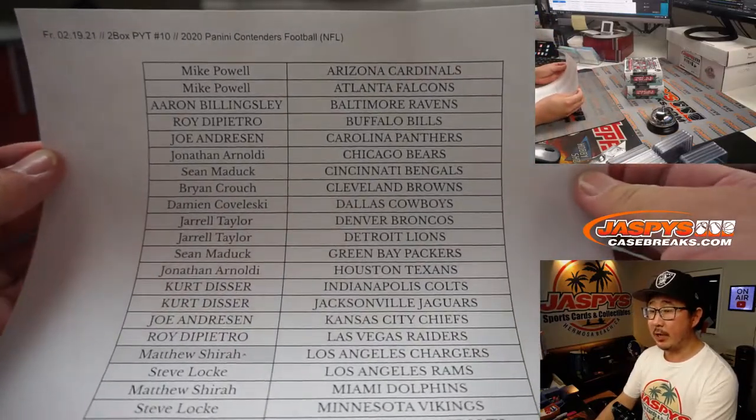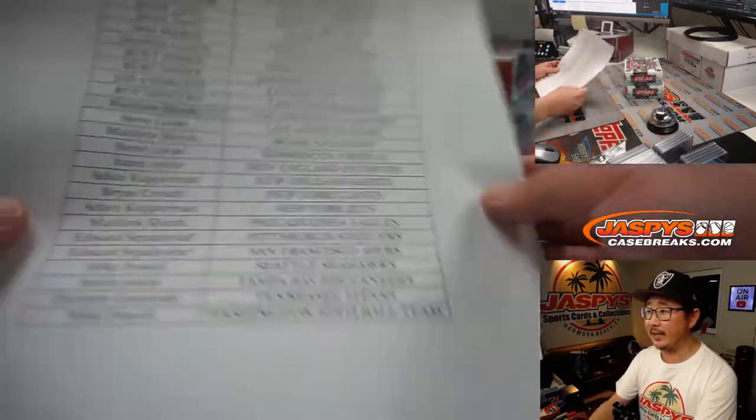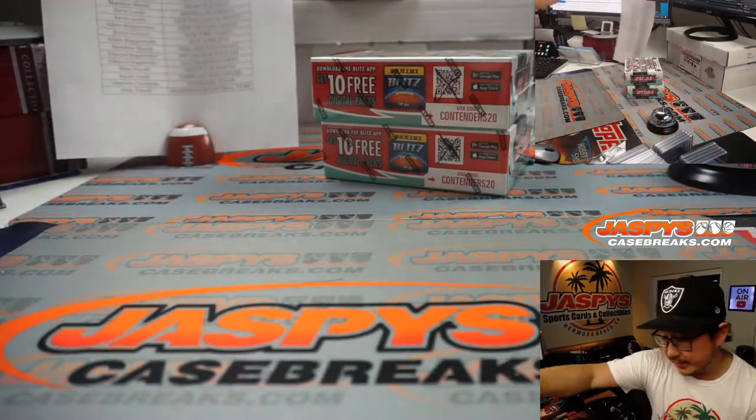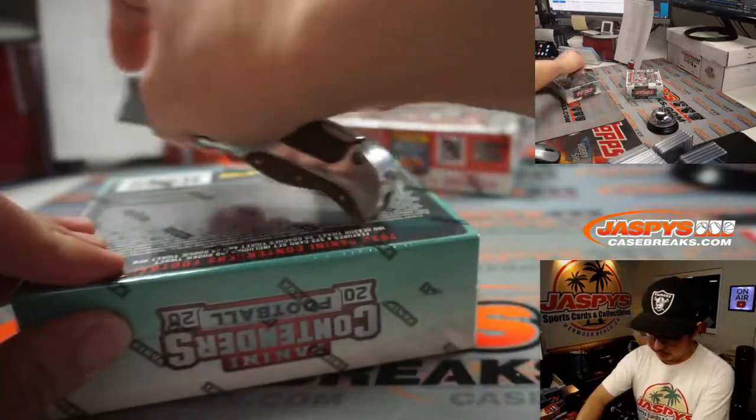Another two boxes in the store if you want to run this back. I think the final two breaks from that case that we popped open is now available on jaspyscasebreaks.com. Remember, we marked those with Xs so you know they're from the same case.